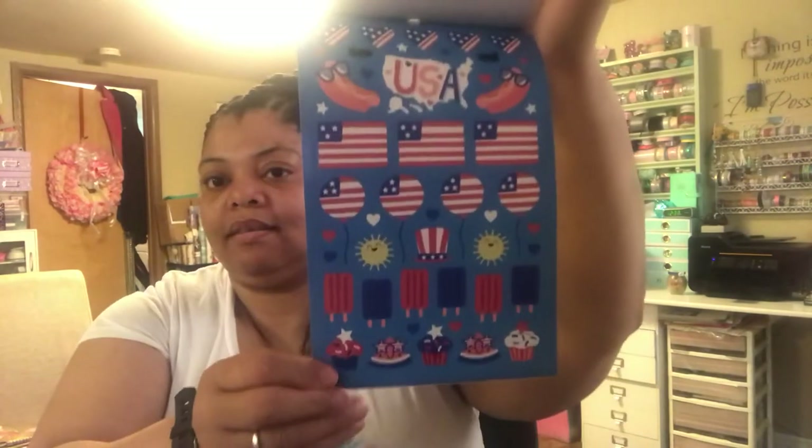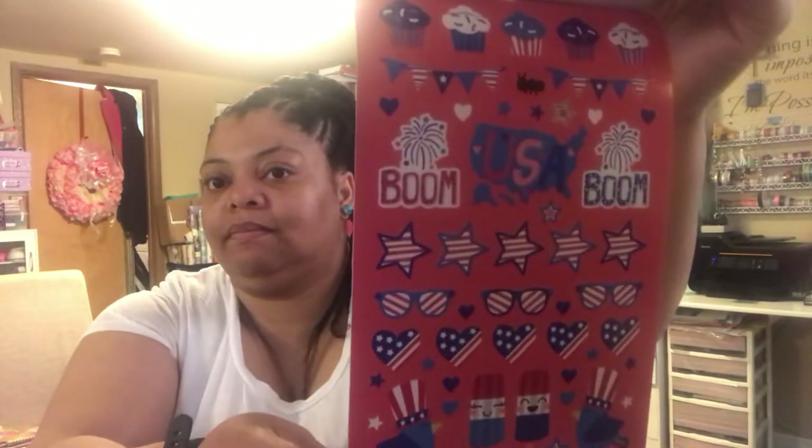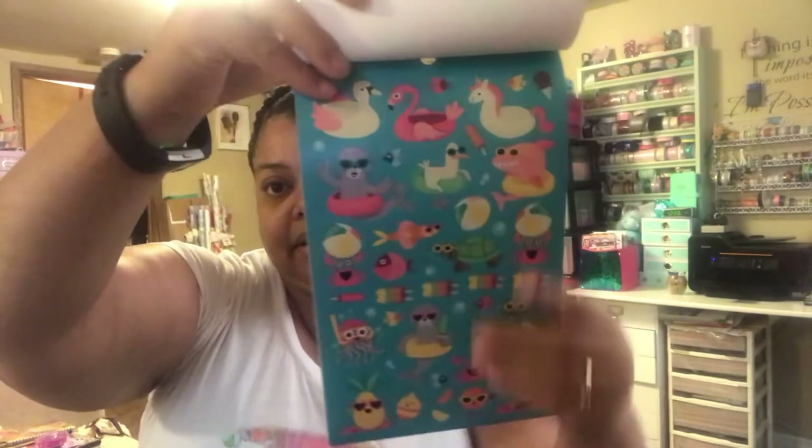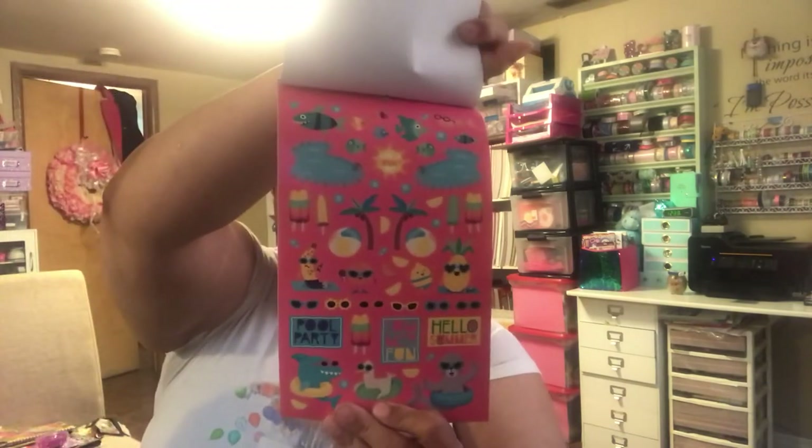The other one I got was the 'Red, White and Awesome' sticker book — stars and stripes, USA flags, summertime themes, very cute. Then I saw the 'Pool Size C' sticker book and I really liked it — it's so fun and summery. They also have one with a little pool and palm trees.